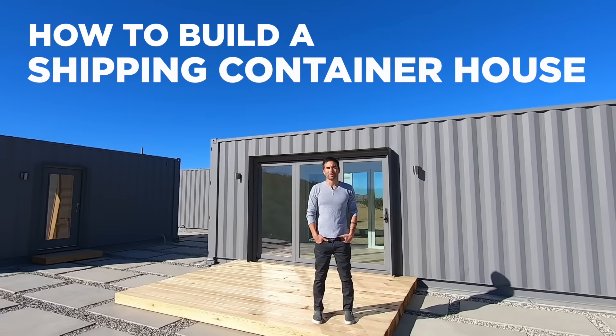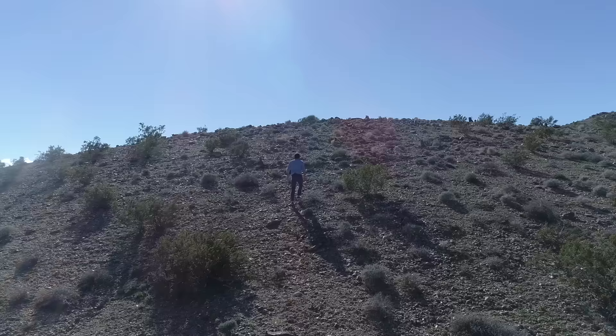This is episode one where we'll talk about buying containers, getting building permits, and pouring a concrete foundation.